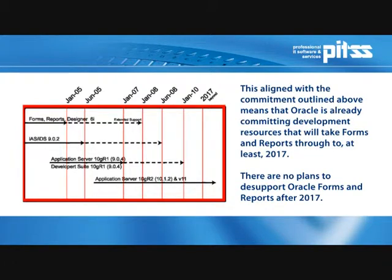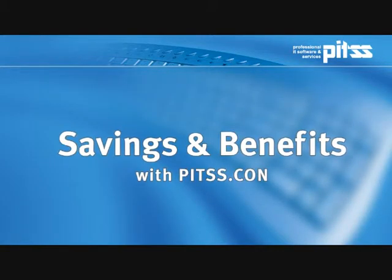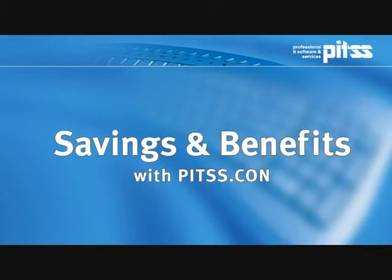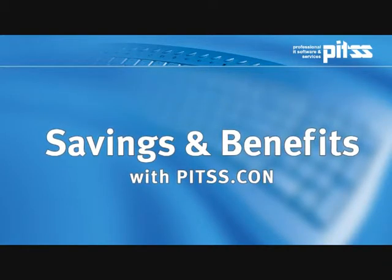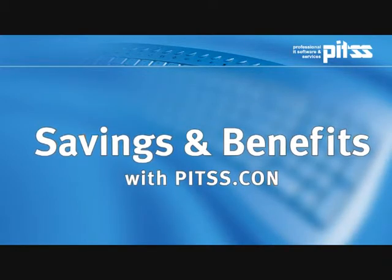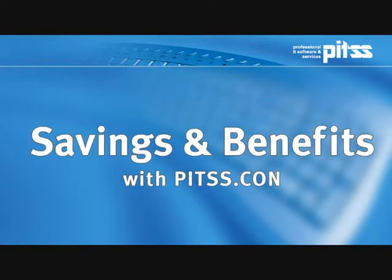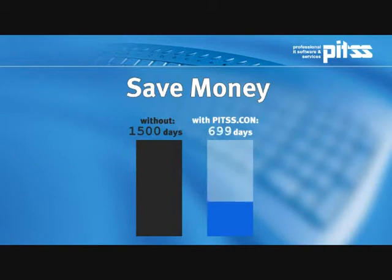PITSCon is an official Oracle recommendation and is successfully used in analysis and upgrade projects. In conclusion, we would like to draw your attention to the savings you will experience with regard to project duration and project costs when using a PITSCon-based upgrade project. You will also benefit from significant quality improvement through applied automation. Forms customers frequently measure their upgrade in months or years. The project cost is calculated from hundreds and thousands of estimated man days for manual editing of the forms upgrades.